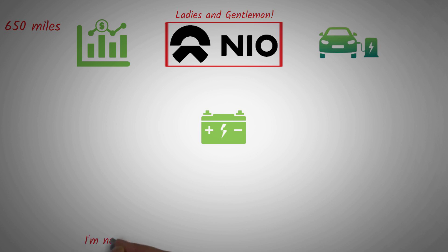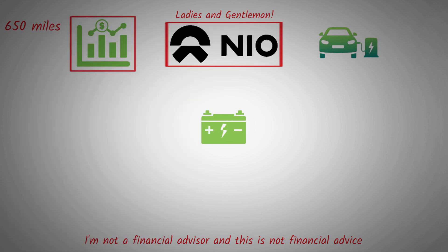I just want to make it clear that I'm not a financial advisor and this is not financial advice. I'm simply trying to help you understand the basics, the technicalities, and the market trends better. Ultimately, it's up to you to decide where and how much of your money to invest in stocks.